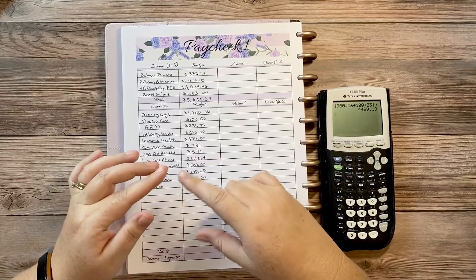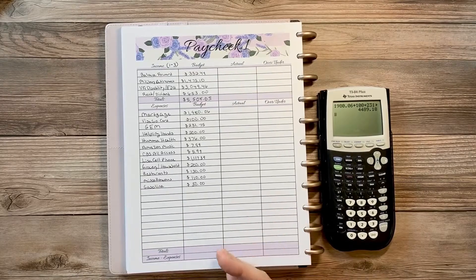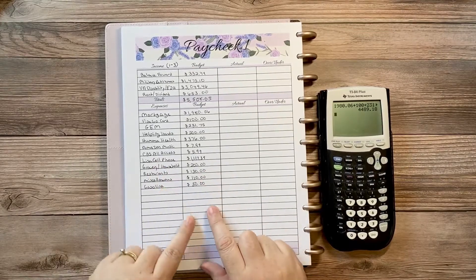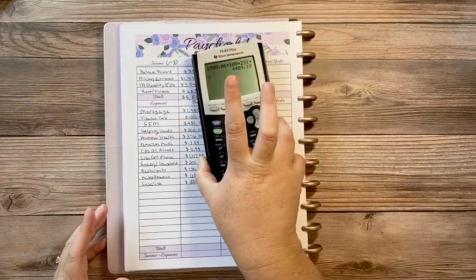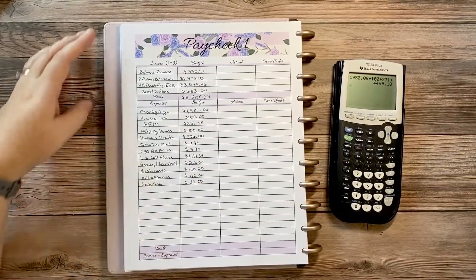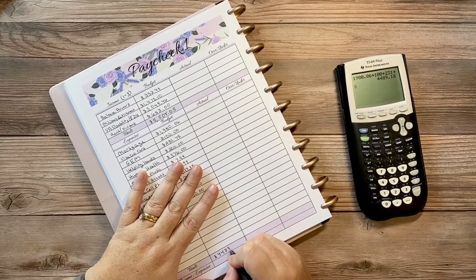Normally I'd take the monthly budget total, divide by the number of days, and allocate that way. But this time I'm doing something a little different to match my weekly check-in budget sheet, which I started last month. I wanted the numbers to flow together. So my total expenses for the first three days of September comes to four thousand four hundred and eighty-nine dollars and eighteen cents.